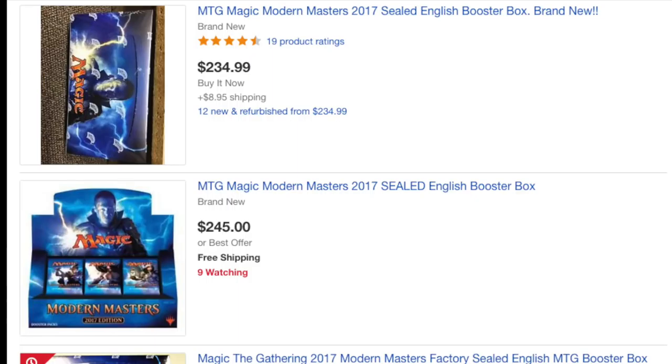Today I'm going to talk about my favorite speculation, and this one is Modern Masters 2017 sealed boxes. I'm showing you the real prices on eBay today. These are buy-it-now prices, so you could get them cheaper at auction if you time it correctly. But even assuming it's $245 free shipping, the expected value of this set is around $245.